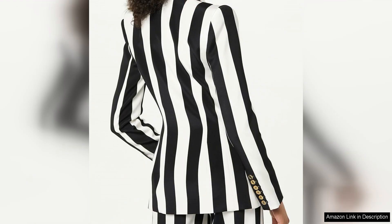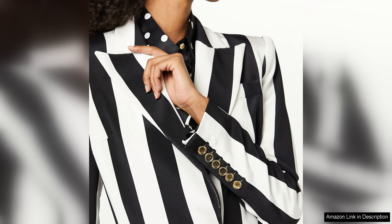The quality of the blazer is exceptional, with a structured silhouette that is both flattering and comfortable to wear. The fabric is smooth and durable, with a hint of stretch that allows for ease of movement. The attention to detail is evident in the impeccable stitching and craftsmanship, ensuring that this blazer will stand the test of time.